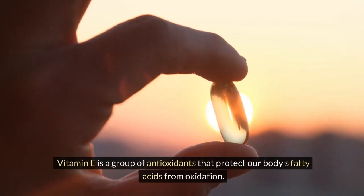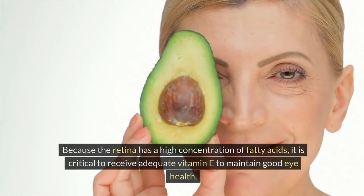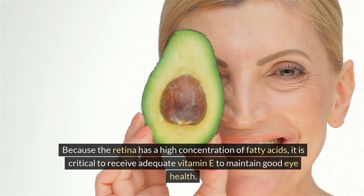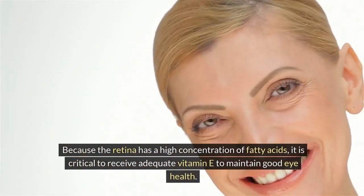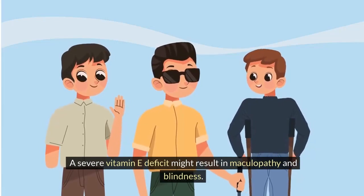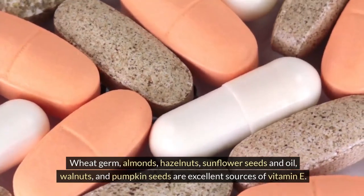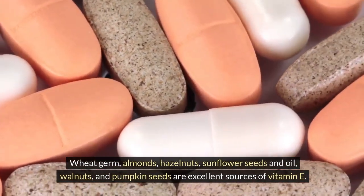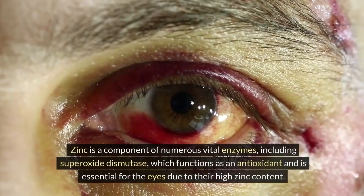Vitamin E is a group of antioxidants that protect our body's fatty acids from oxidation. Because the retina has a high concentration of fatty acids, it is critical to receive adequate vitamin E to maintain good eye health. A severe vitamin E deficiency might result in maculopathy and blindness. Wheat germ, almonds, hazelnuts, sunflower seeds and oil, walnuts, and pumpkin seeds are excellent sources of vitamin E.